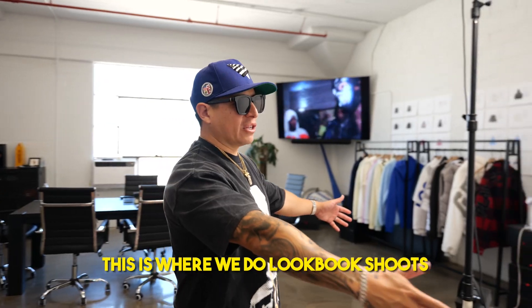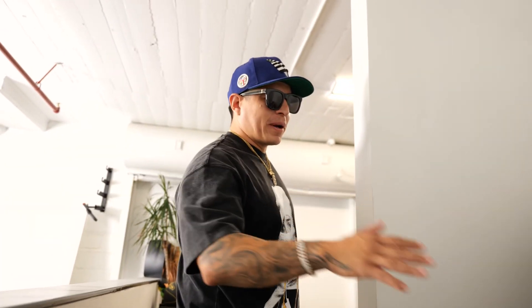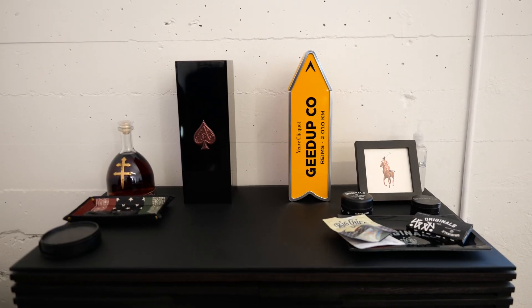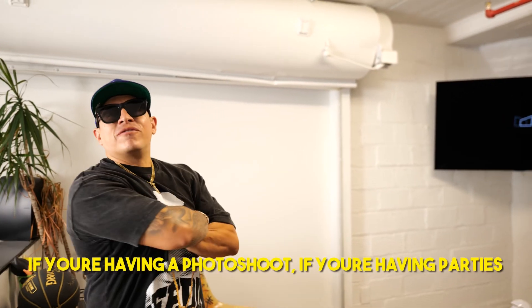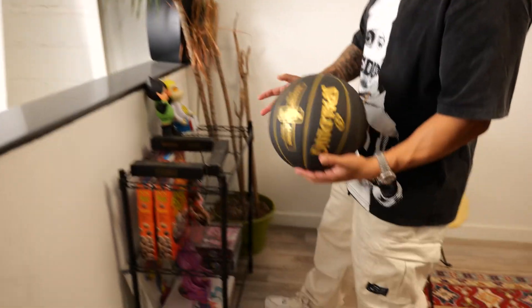This is where we do lookbook shoots. Up here is like a lounge space. If you've met the crew, everybody's drinking. We got a chill bar right here and a dry bar on that side in the corner. Another space is more intimate — like if we're having a photo shoot, having parties, or if we need to break away and talk. Everybody's here chilling, watching music videos and all that. Basketballs and stuff.